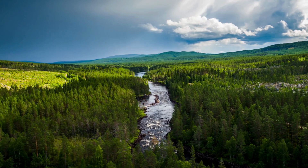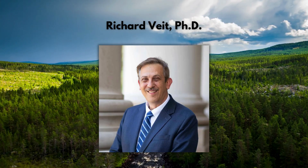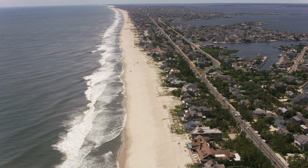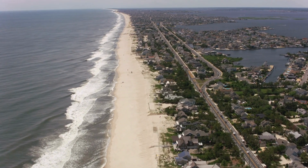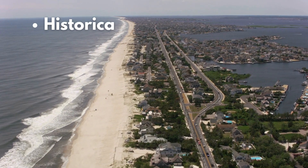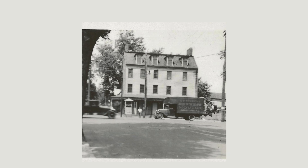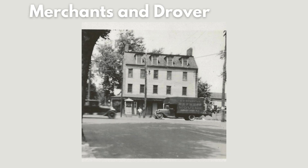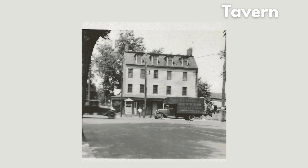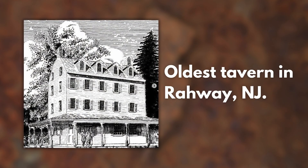The last example of tree ring dating comes from a graduate school professor, Dr. Rich Veidt, one of the leading archaeologists in the state of New Jersey. He focuses primarily on historical archaeology, vernacular architecture, and military sites. One site he worked on was the Merchants and Drovers Tavern in Rahway, New Jersey — the oldest tavern in the town still standing, with architecture representative of early America.